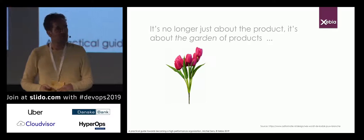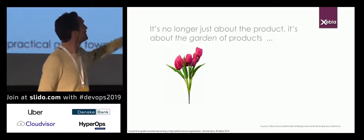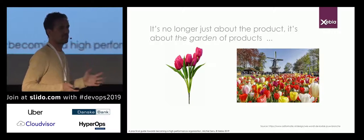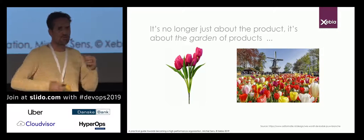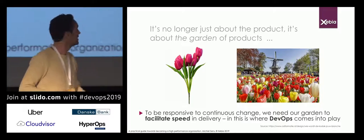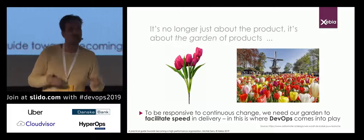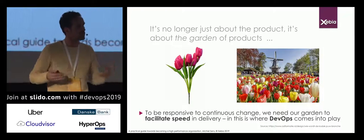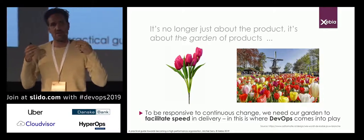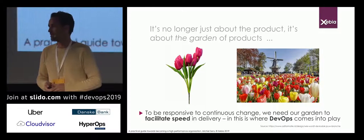What I'm trying to say is it's no longer just about the product. I put a tulip here — I'm from the Netherlands — so it's no longer about the product, it's about the garden of products. A company should be able to build new products, let products die off, and give life to new ones instead of holding on to just one product. This is where DevOps plays a role — to be responsive to continuous change, we need a garden that facilitates speed of delivery.